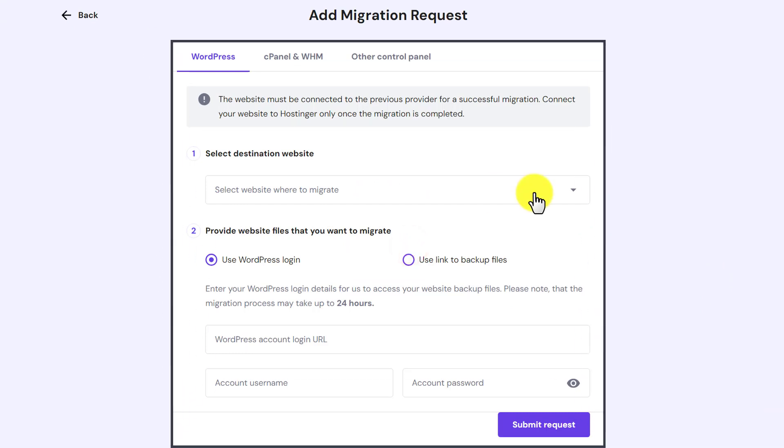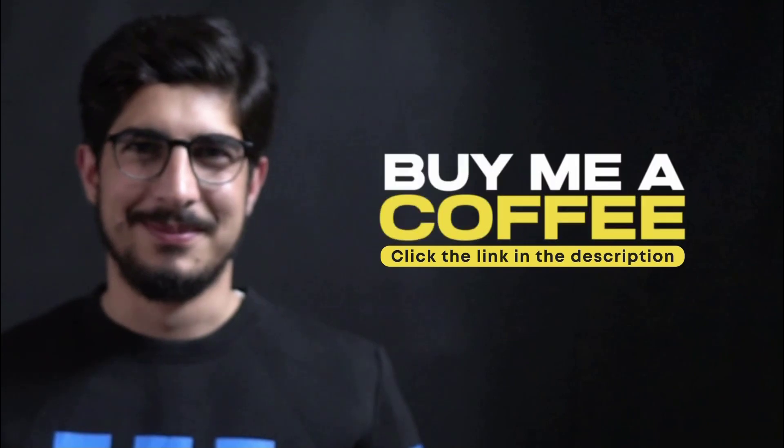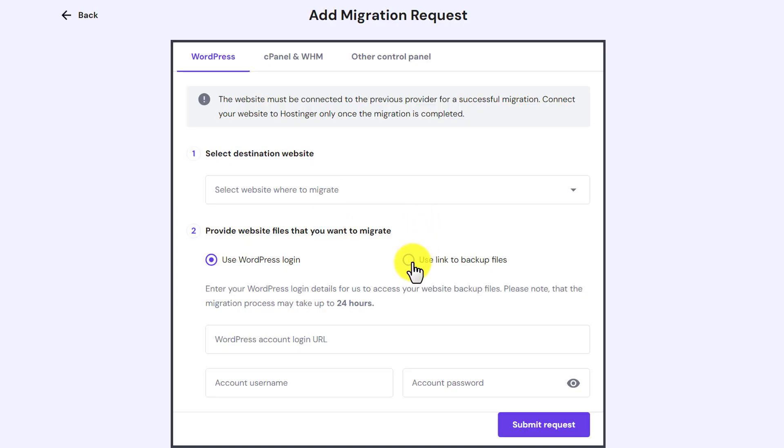Now if your website is on WordPress, then select WordPress from the top. After that select your domain name where you want to migrate your website. If you have the WordPress website logins, then you can use the WordPress logins option.